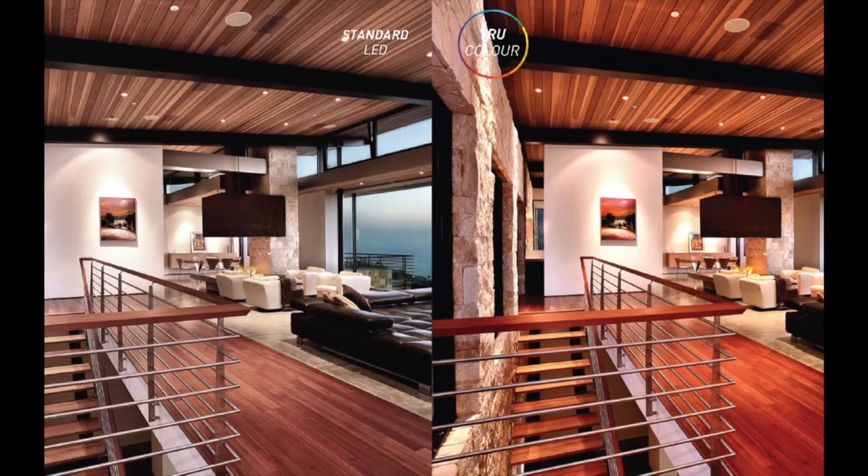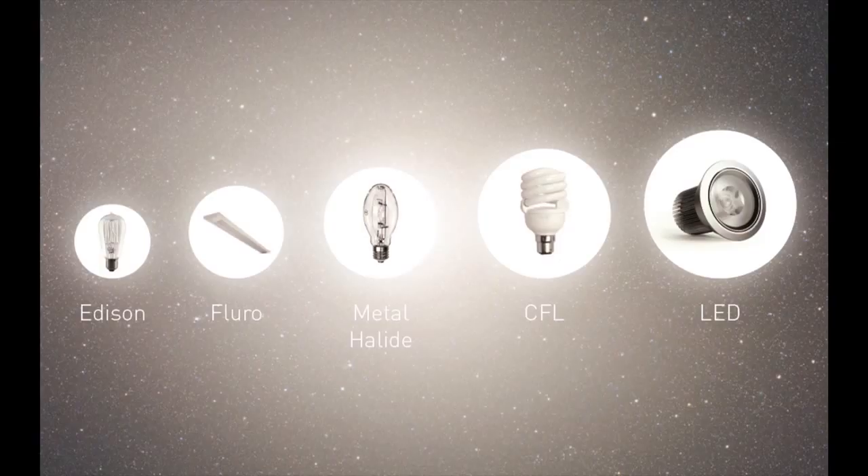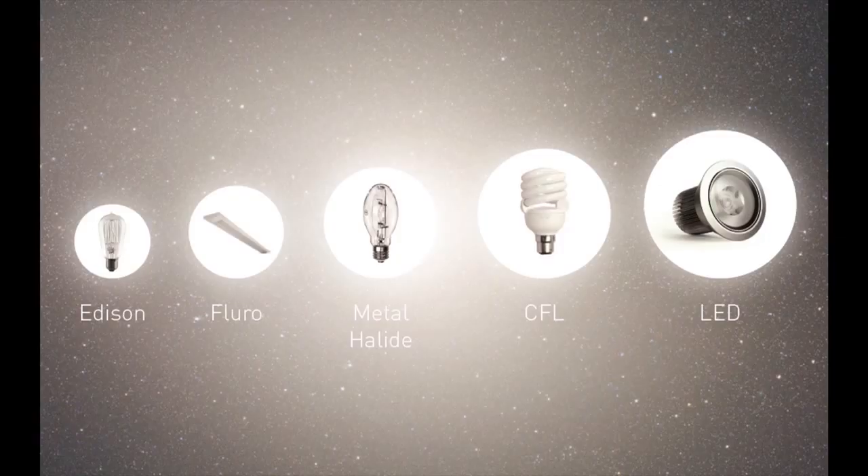CRI is an element we've always used to consider within lighting design, but it was never a massive issue because you always had consistency with one technology. With the old Edison tungsten filament lamp you always got 100 CRI, because CRI is essentially based on the tungsten filament lamp heated to a particular temperature — be it 5,000 Kelvin, which produces a very white light, or 3,000 Kelvin, which produces quite a warm light. Linear fluorescents were always predictable, and metal halides were always awful — around 20 CRI.